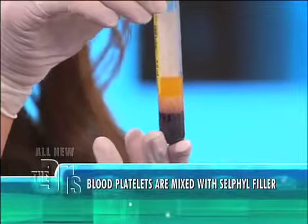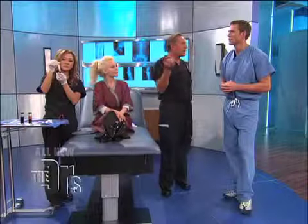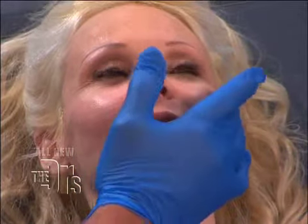That shows everybody out there that we've separated the cellular component, and then we have the plasma on top. So what we've done — great patient Bianca, she's having fun already, as I knew she would. We've numbed her just with topical medication. Stage one is done, and you can see that.